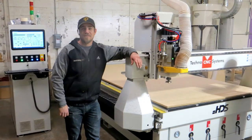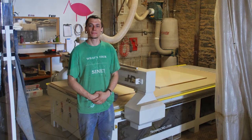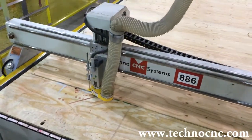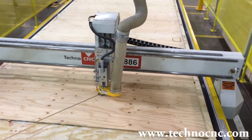Just provide us with your production needs and budget and we will have a solution to meet your demands. At Techno, we produce a vast number of machine models to meet any and all production shop needs, from one man small businesses to high throughput production facilities.